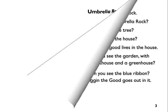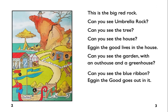Book 6.8: Umbrella Rock by Colin Harris. This is the big red rock. Can you see Umbrella Rock? Can you see the tree? Can you see the house?